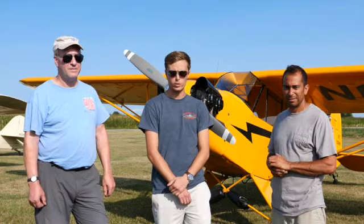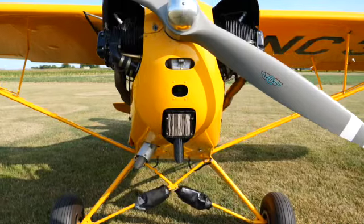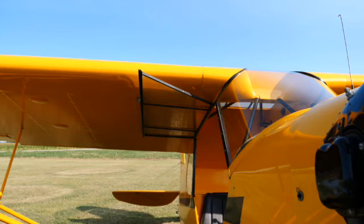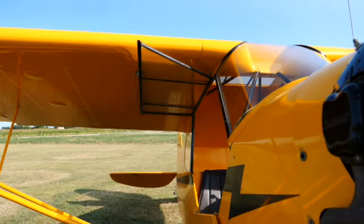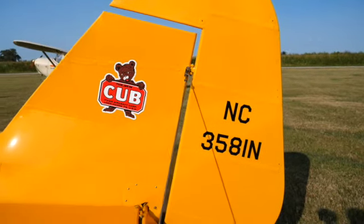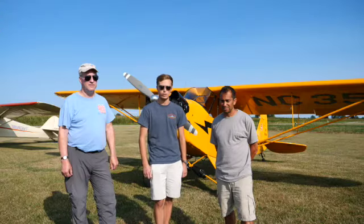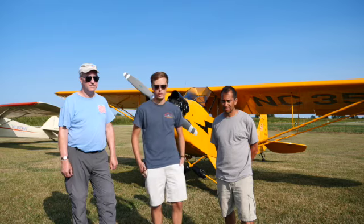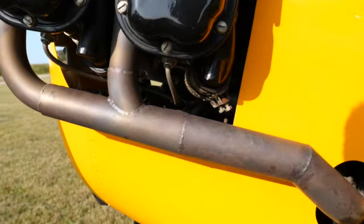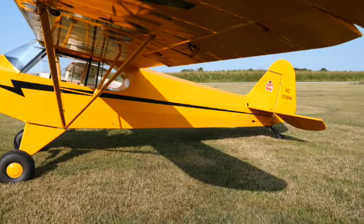This is a 1947 J3. It came off the line January 28th of 1947, so it was one of the last J3s built. It left the factory, lived most of its life in Florida, and at some point was purchased by Purdue University. It made its way to Indiana and the previous owner acquired the fuselage, wings, and stuff from Purdue and ended up restoring it. This particular one has the C85 stroker engine in it, so it has a little extra horsepower — a really nice engine. It's a blast to fly.